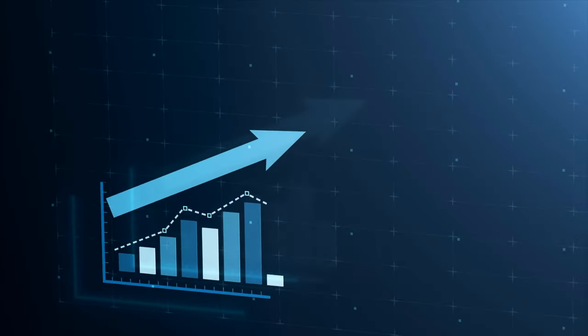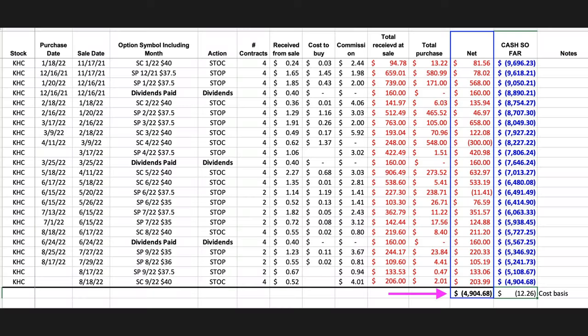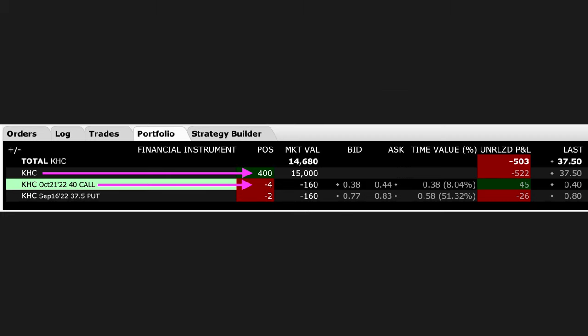But overall, most of our positions have been profitable. We're on the second page of these trades, which go through the trades we did last month in August at the bottom three lines. Notice at the very bottom of this column at the purple arrow that our total out of pocket for this position is $4,904.68.